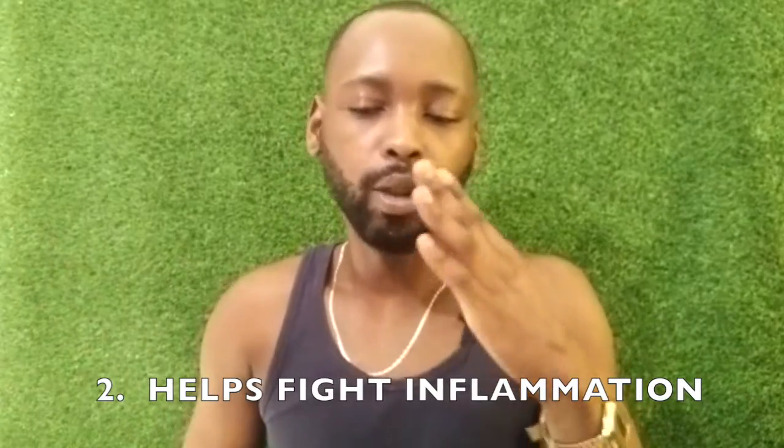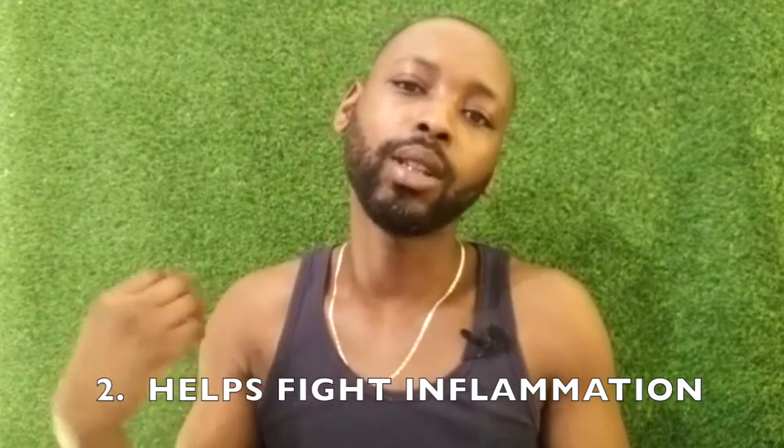Number two, it helps to fight inflammation. Now if you're working out, that's some sort of inflammation. If you're feeling ill, that's some sort of inflammation right there. Everybody could technically benefit from that because at one point in our lives we're all going to experience some form of inflammation. And it does this by suppressing the actual inflammatory enzymes that are produced within the body when it's under some form of stress.